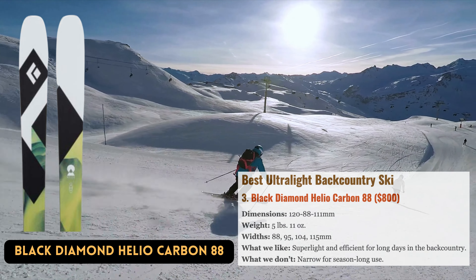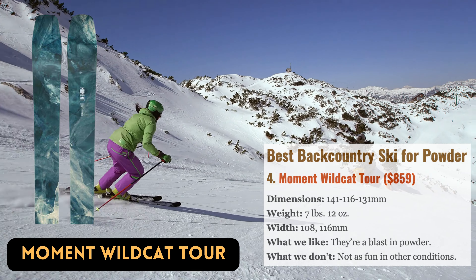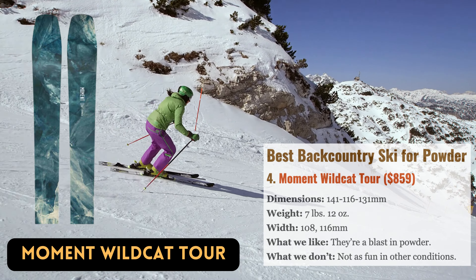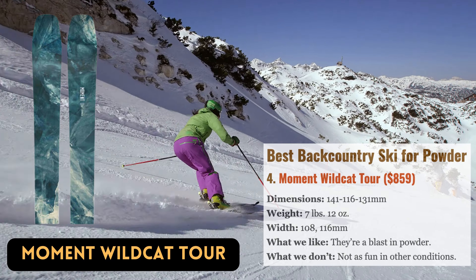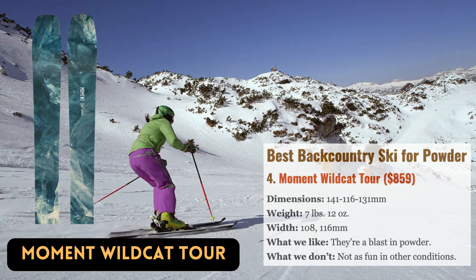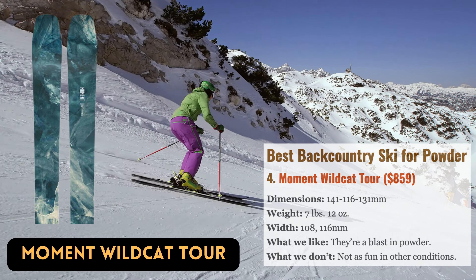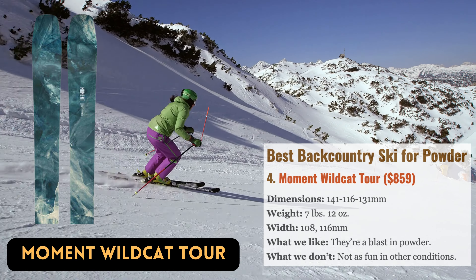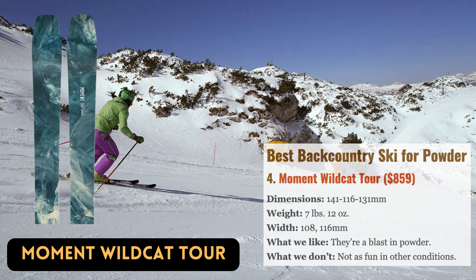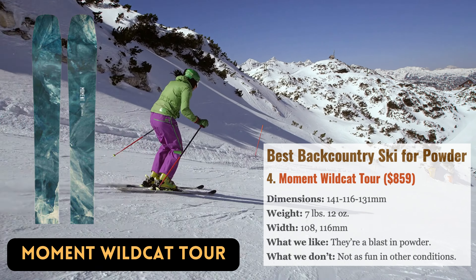Best Backcountry Ski for Powder: A lighter and more versatile version of one of our all-time favorite powder skis, the Bivi Pro, is Moment's Wildcat Tour. The Wildcat Tour measures 116mm in width and has a rocker shape with an early rise tip and tail, making it unashamed about its love of powder. It's a natural performer and has shown unexpected skill at slicing through thick growth or flowing through confined spaces. Additionally, the lighter Wildcat Tour gives a flickable quality to the Bivi Pro's joyful and energetic vibe.